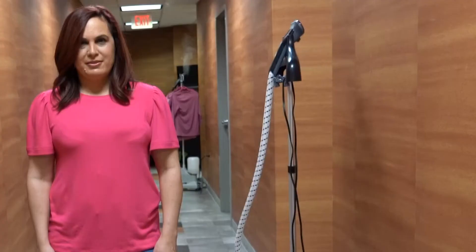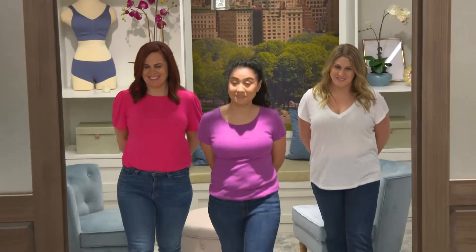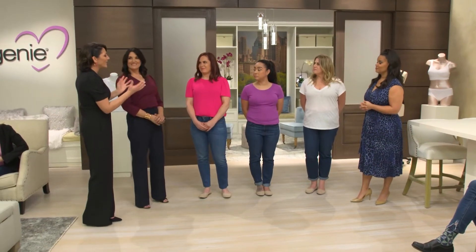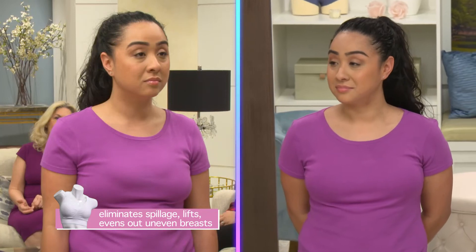A few minutes ago, we saw how Dawn, Renee, and Valentina looked wearing their old bras under cute clingy tees. And now — come on out, ladies. What a huge difference. Look at Dawn — her breasts are rounded and shapely, everything is smooth and exactly up where they should be. And Valentina — there's no spillage at the top of the cup. She's lifted. Everything is symmetrical.